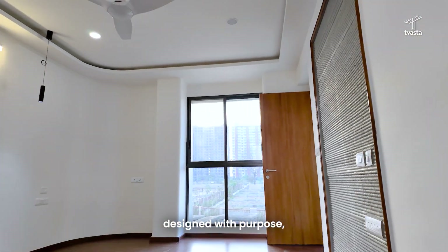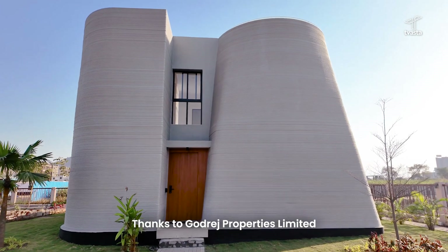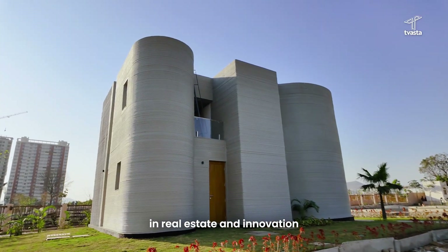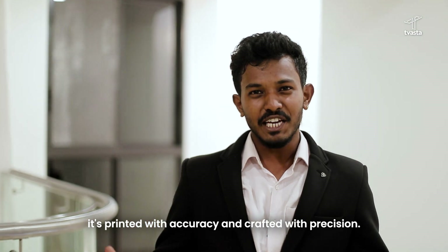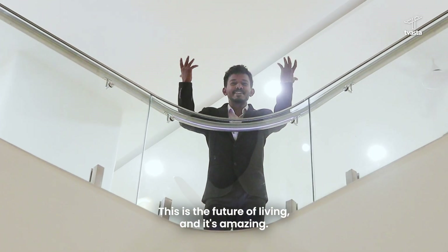Built with freedom, designed with purpose, and pushing passive house design for a new era. Thanks to Godrich Properties Limited, pioneering with excellence in real estate and innovation. Welcome to our world where design isn't just built — it's printed with accuracy and precision. This is the future of living, and it's amazing.